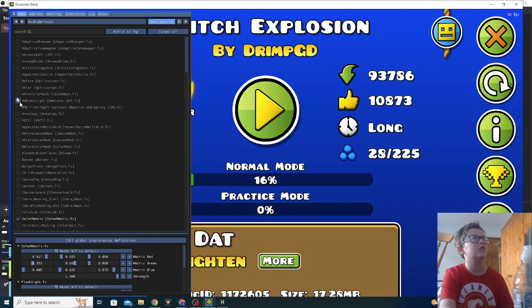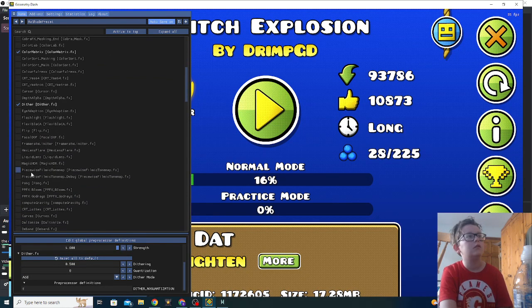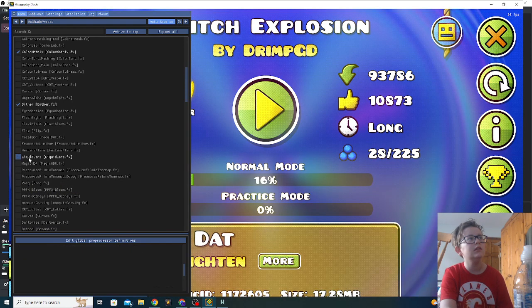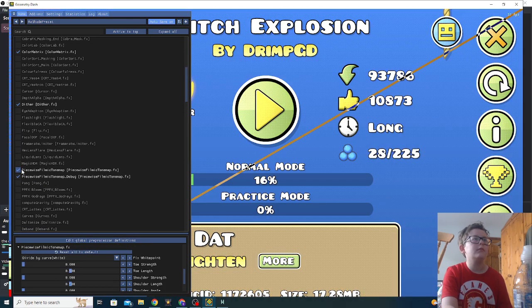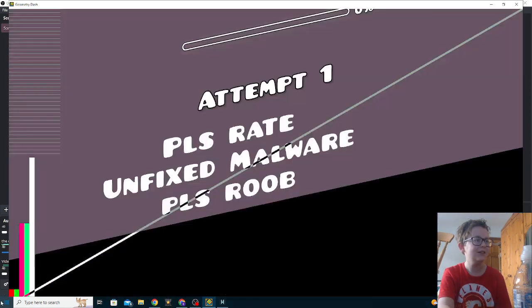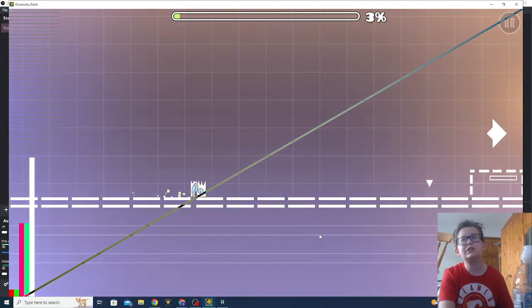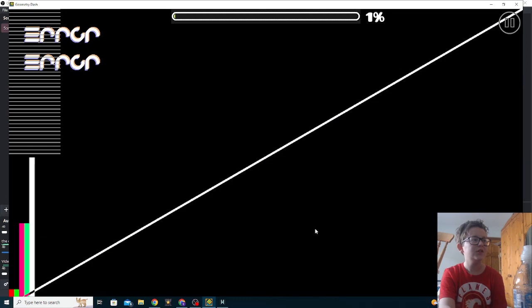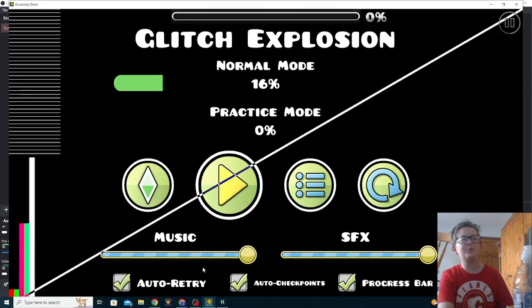Colour matrix. Dither. I don't understand the pong one. Liquid lens again — that one's cool. What the hell? It just added a random line. What is this, what's it done? This is not normal. It looks like there's a thing broken with my display.